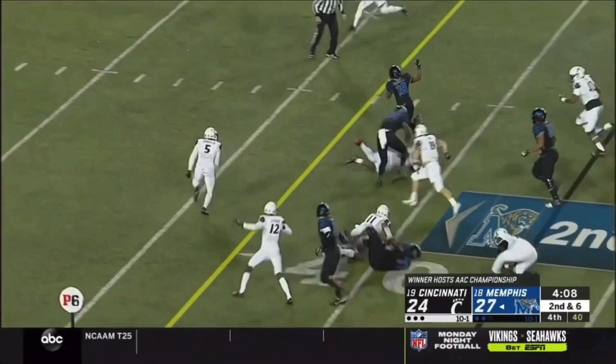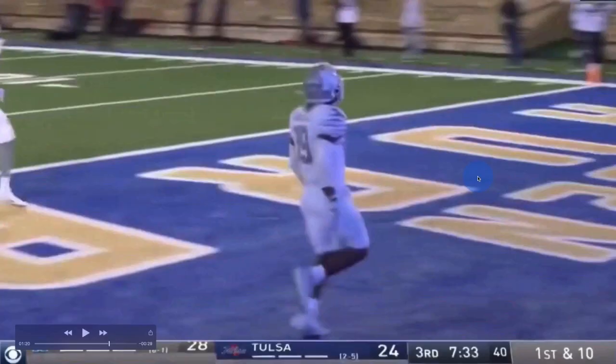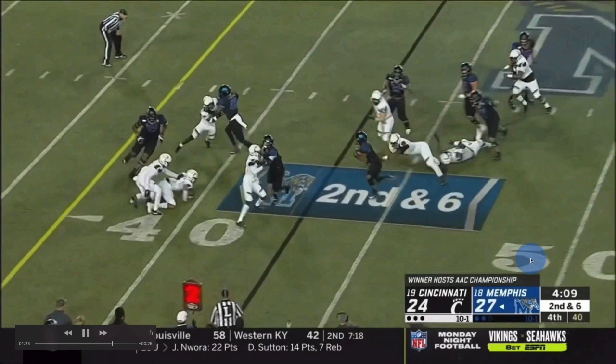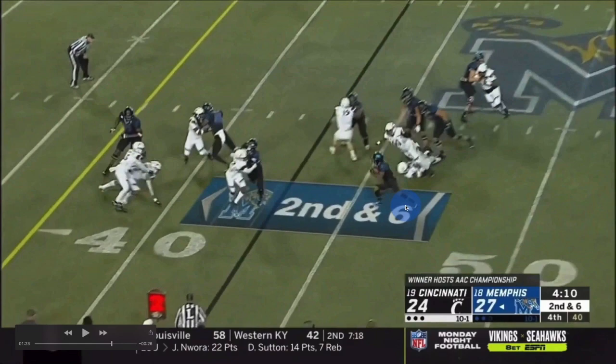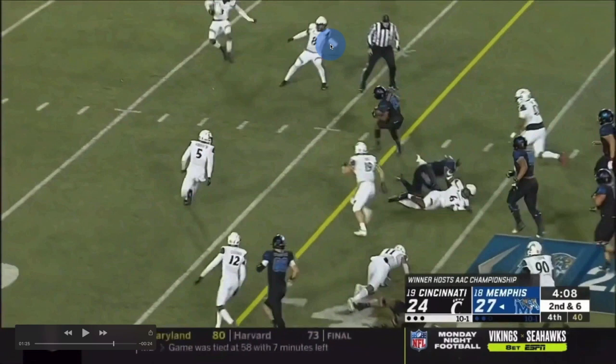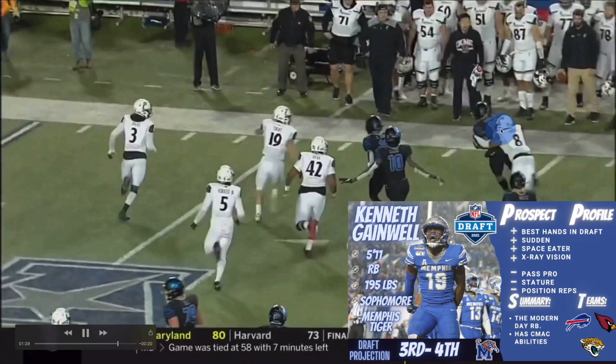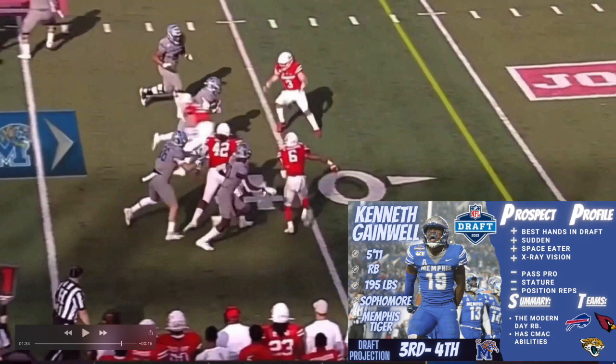He's got that C-Mac ability and agility. Look at this — he's just putting everything together, like 'I'm just bad and ain't nothing you can do about it.' Look at his vision — see that little subtleness, that vision and explosion. Now look at this right here — he's dancing, dancing with the stars! Look at the ref trying to get near him. Kenneth Gainwell is gonna be a star. Look at that move right there — my dog is gonna be a star.